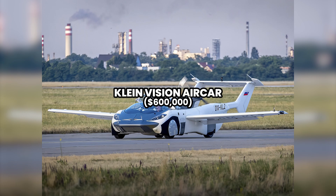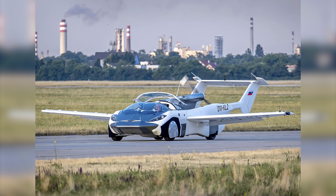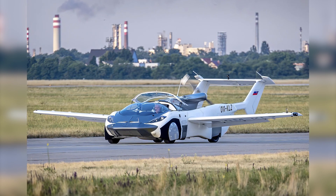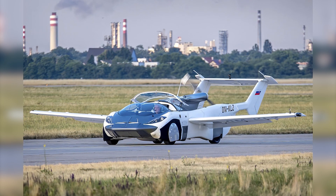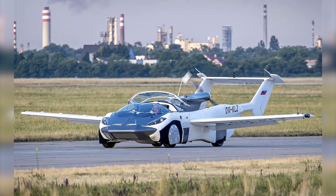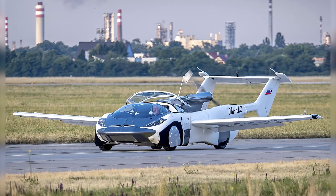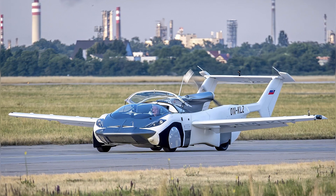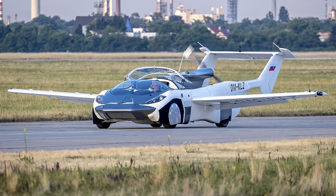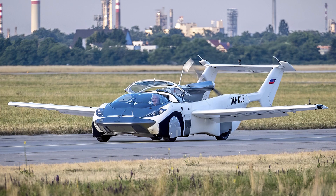Number 8: $600,000 Klein Vision Air Car. In the fascinating world of automotive and aerospace innovation, the Klein Vision Air Car emerges as a masterpiece that challenges conventions and redefines mobility. This vehicle combines the functionality of a car with the versatility of an aircraft. The Air Car has the ability to transform into a fully functional aircraft in minutes — its wings unfold elegantly, allowing the vehicle to transition effortlessly from road travel to soaring the skies. Equipped with a BMW engine, the Air Car can reach speeds of up to 160 km per hour on land and 200 km per hour in the air, with a flight range of around 1,000 km.